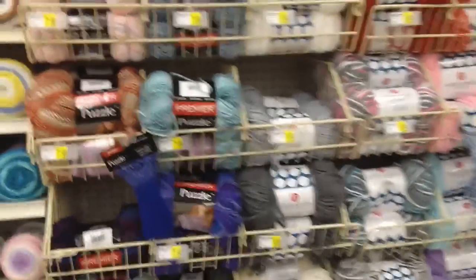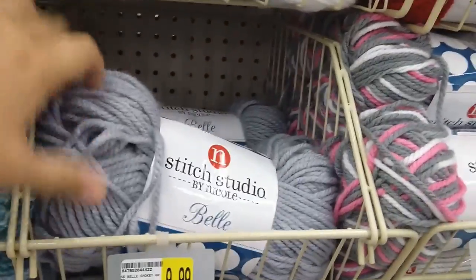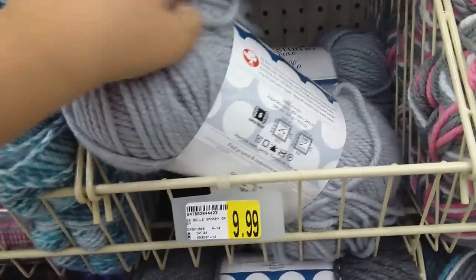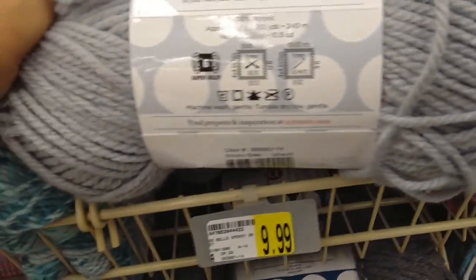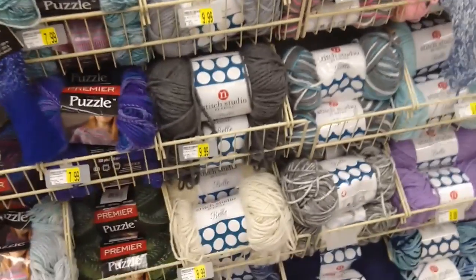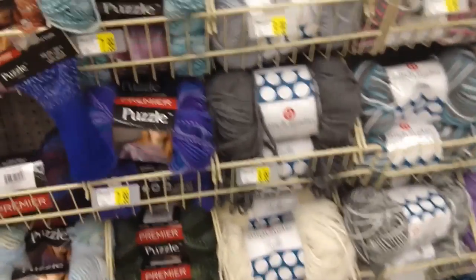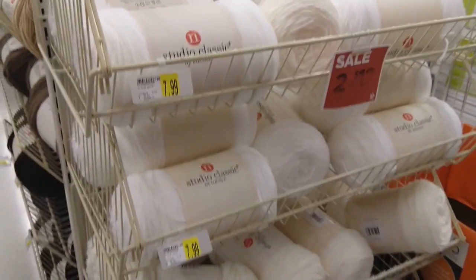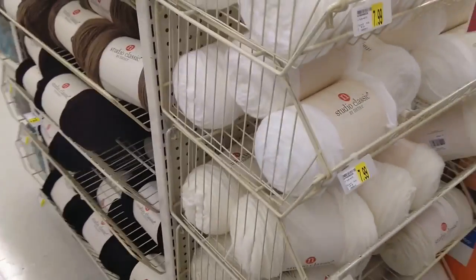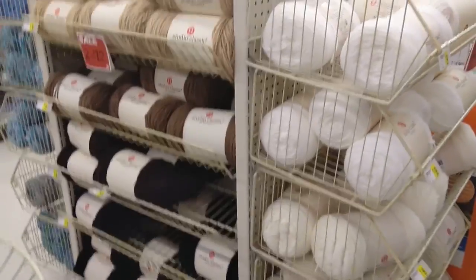I really like this yarn — this is Stitch Studio Bell, it's a chunky yarn. It is a super bulky 600% acrylic, which is really good for blankets, and also good for hats and scarves in the cold months. And then there's more Stitch Classic by Nicole — I use this for a lot of big projects; it's the bigger skeins.